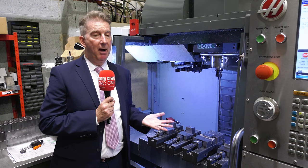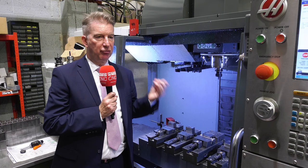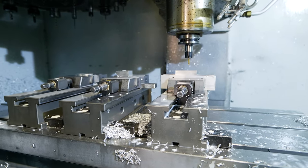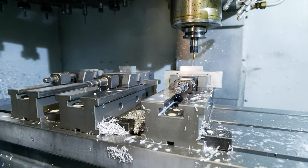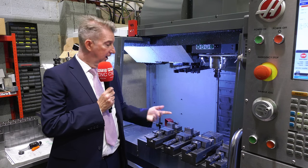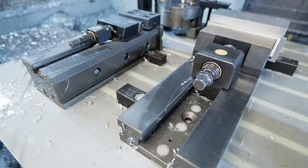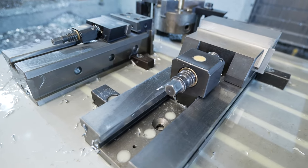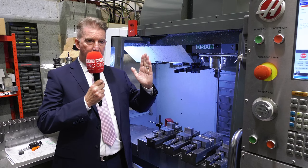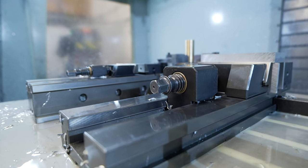What sets Bison vices apart in the market is the adaptability. We can go from CNC hydraulic vices down to these, which are probably our most popular vices — the 662 range. We go from 100mm capacity up to 360mm in eight different sizes. What sets them apart is that they have drawdown jaws. Drawdown jaws means the more pressure you put on the component, instead of pushing it up, it will keep it clamped down, which is good for accuracy and makes the customer happy.